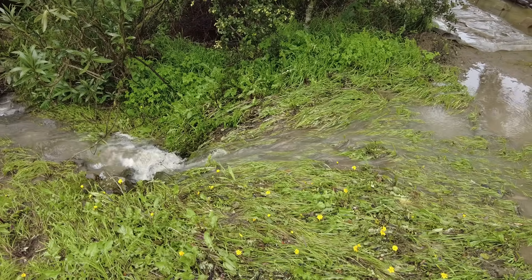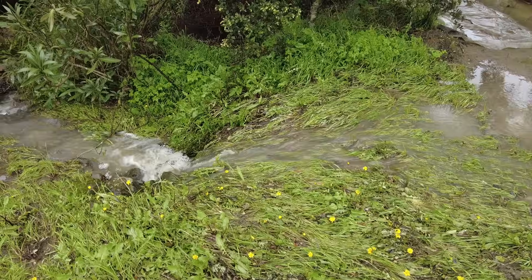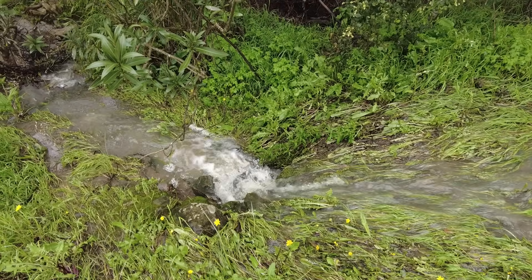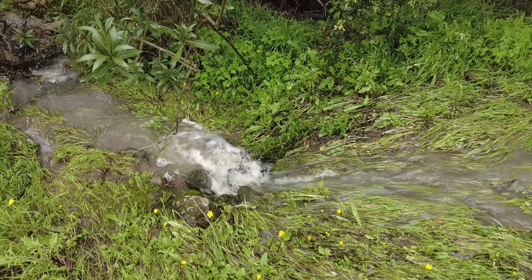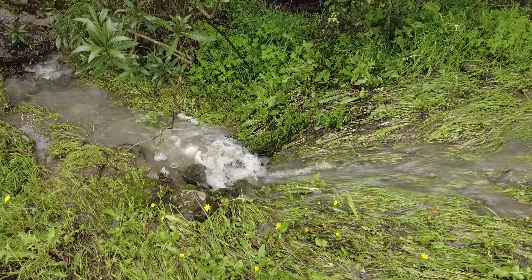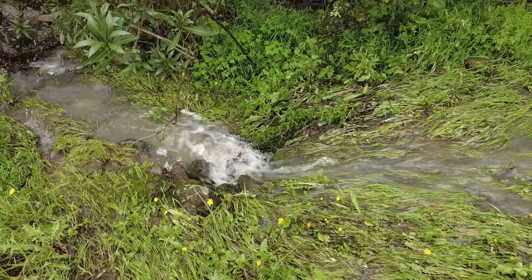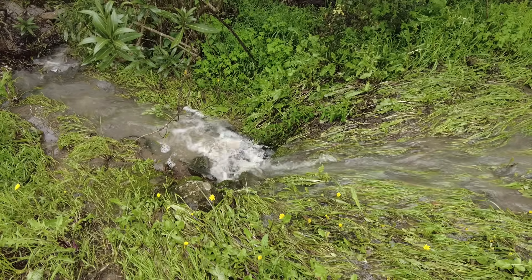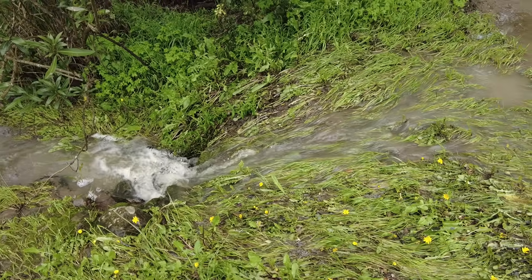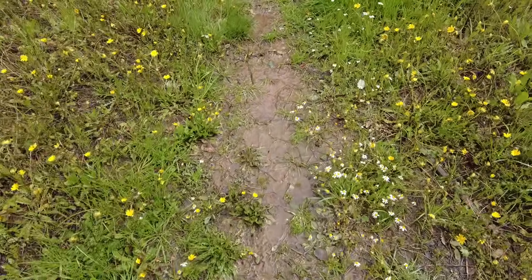In the drought, we heard the creek flowing only a few times — only three times. And now it has been flowing for almost two weeks. Absolutely a surprise. Don't buy a farm in the drought. Wherever we walk, it's wet.